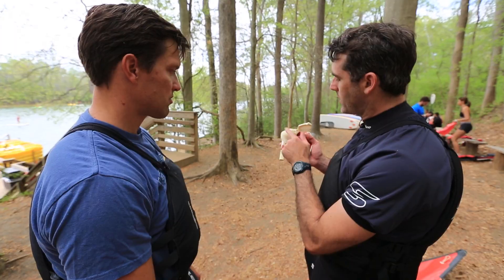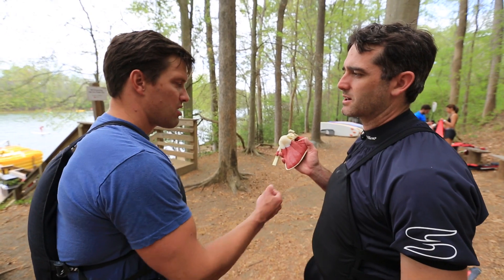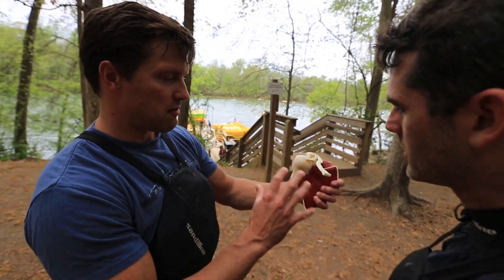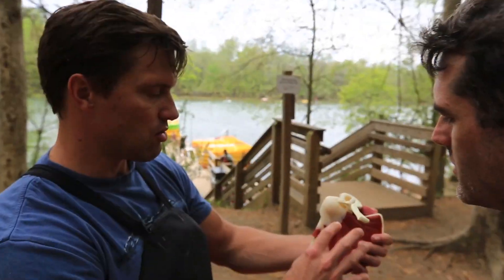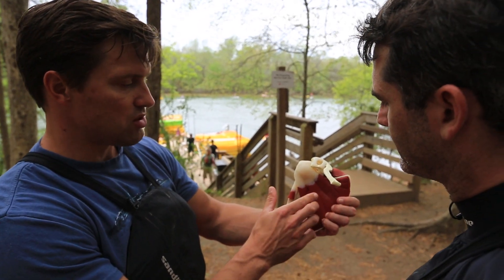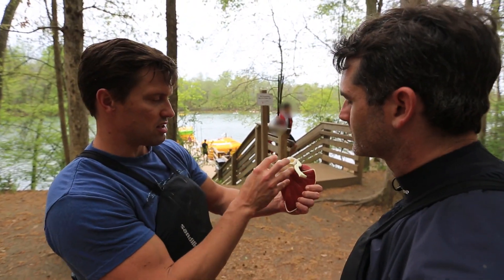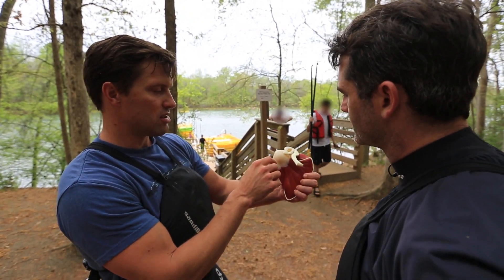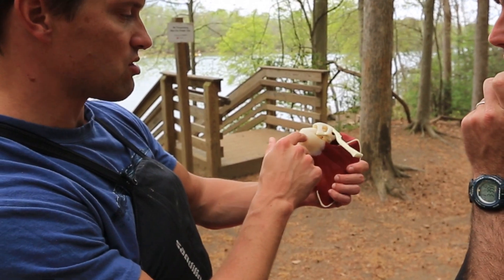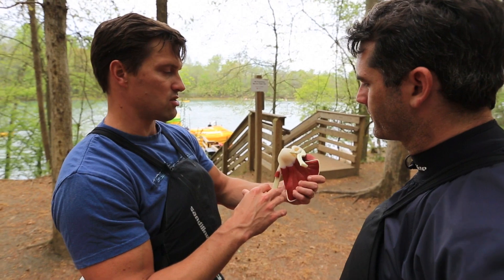Why is it that tendons seem to be the thing that get irritated? You don't really hear about muscles tearing in your rotator cuff. The reason is that the way muscles actually affect a change on a joint is they have to pull, and in order to pull on the bone, they have to connect to the bone in some way. The way that muscles do that is, as they get closer to the bone, they thicken into this tissue, which is the tendon. And the reason that you'll get a lot of irritation — tendonitis, bursitis, or even a tear of the tendon — is that all the force really just gets concentrated where that tendon attaches into the bone. So it tends to be where most of the action is when you get an injury.